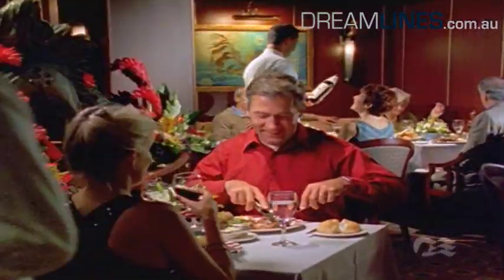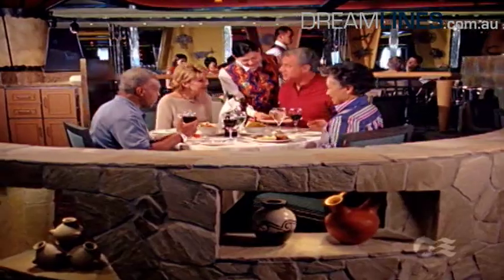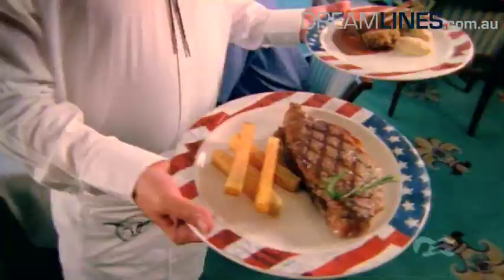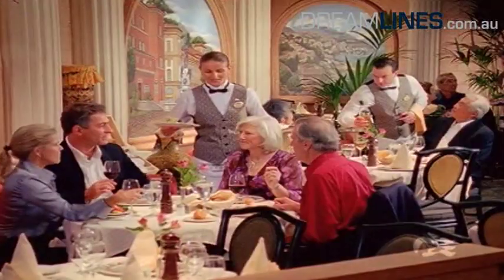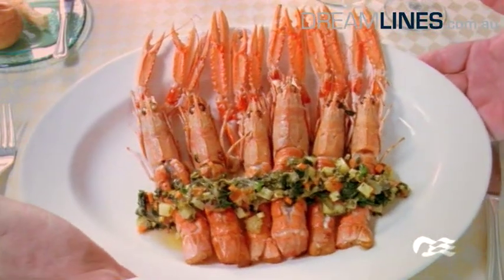Culinary delights are not cut short on the Diamond Princess. Here you can dine in five different restaurants. Steaks and Italian dishes can be had in the two speciality restaurants. In addition, snacks and drinks can be ordered at any time at a selection of bars.